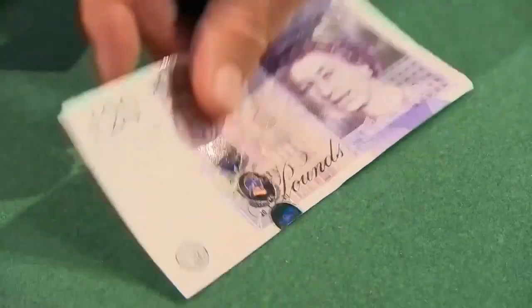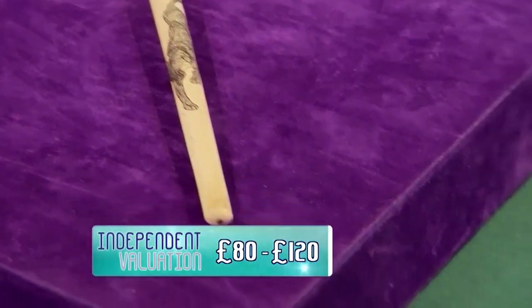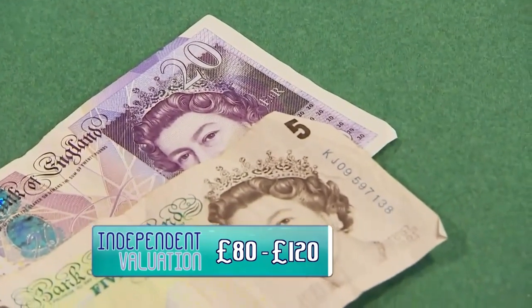I'm going to put a little bit of money on the table and see whether we can tempt you. Twenty pounds. Oh, definitely not. No. How about £25? Oh, definitely not. No way. Quite a lot of money, £25. No. The thing is, I don't think I can get much more than that for it. But you do have the option to take it to auction. Yes, I would rather go to auction.